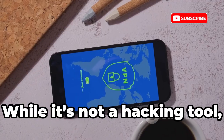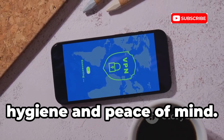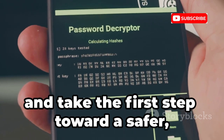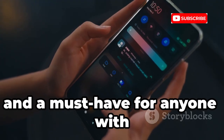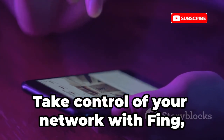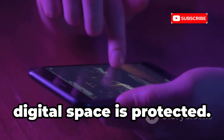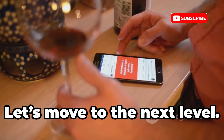While it's not a hacking tool, Fing is essential for basic network hygiene and peace of mind. Start your digital self-defense journey here — simple, effective, and a must-have for anyone with Wi-Fi. Fing puts control back in your hands. Ready to level up your network security? Let's move to the next level.